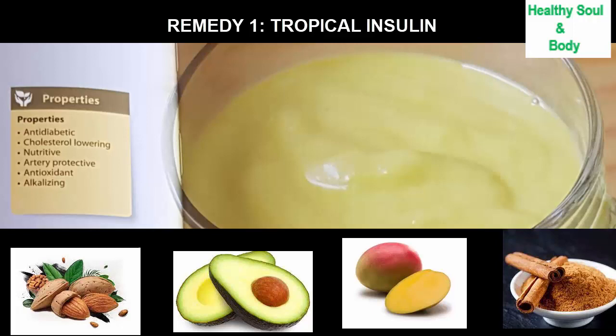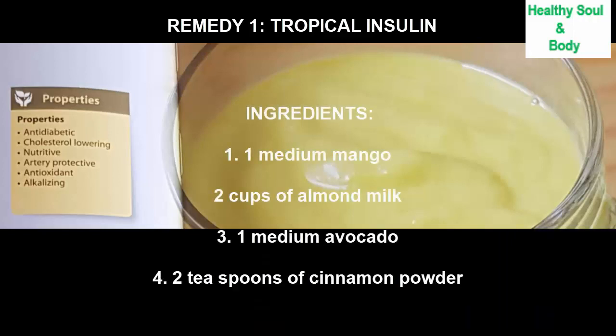Here is how to prepare this smoothie. Ingredients: 1 medium mango (about 336 grams), 2 cups of almond milk, 1 medium avocado, and 2 teaspoons of cinnamon powder. For preparation, peel and remove the pit of both the mango and the avocado, place all the ingredients in a blender, and mix until achieving a smooth consistency. It can be sweetened with a non-caloric sweetener such as stevia.